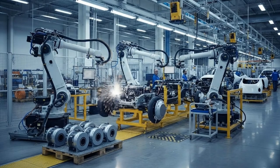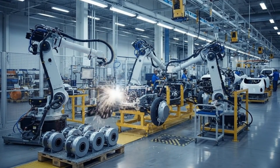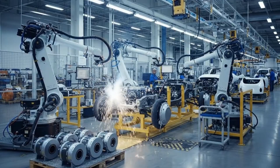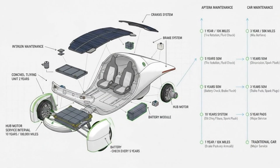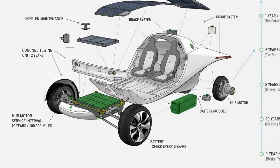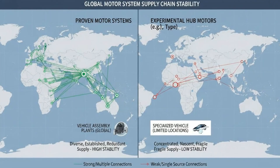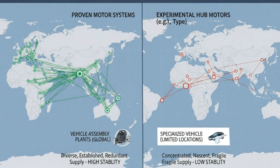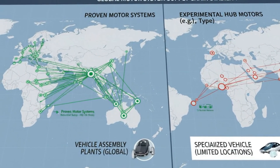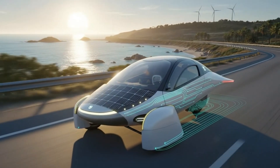The trade-offs of the motor switch were real. All-wheel drive disappeared from the initial launch. Independent torque control at each wheel was no longer part of the first production vehicles. Some regenerative braking potential may have been sacrificed. On a purely theoretical level, hub motors still held advantages. But engineering doesn't deliver vehicles — manufacturing does. What Aptera gained was far more important in the short term: production viability, cost predictability, serviceability, supply chain stability, and the ability to actually ship vehicles instead of endlessly refining prototypes.